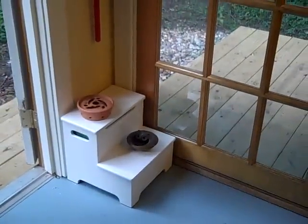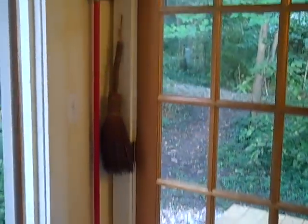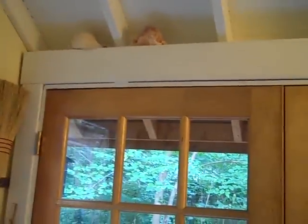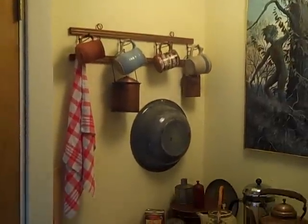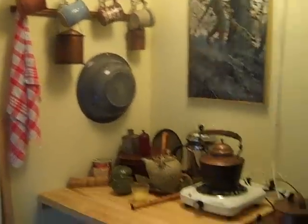Here's our utility corner. Amazing how the little step stool just fits with a broom and a duster. I don't waste any storage space. Above these rafters there are coffee cups for company and a wash basin if needed.